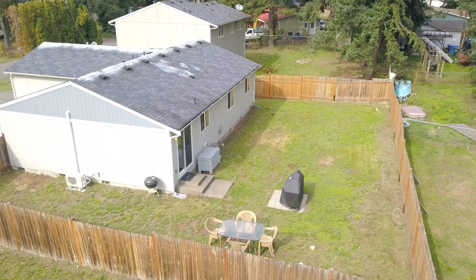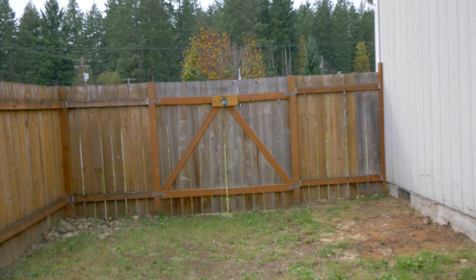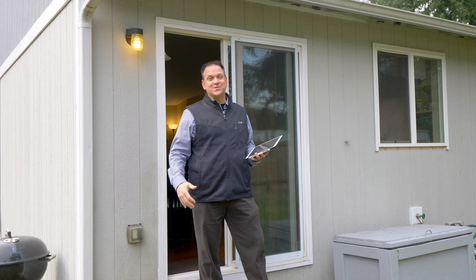Now that we step outside, there is even more great entertainment space. Being a corner lot, you have a huge, fully fenced backyard — really a lot of possibilities.